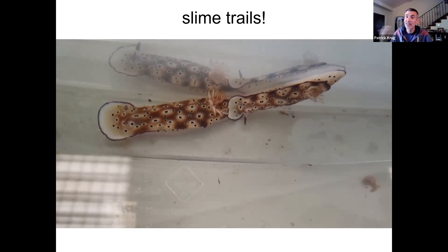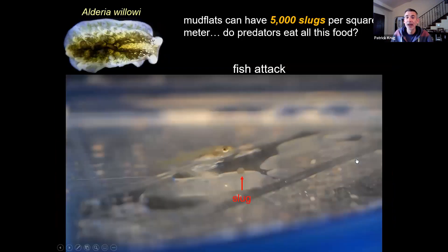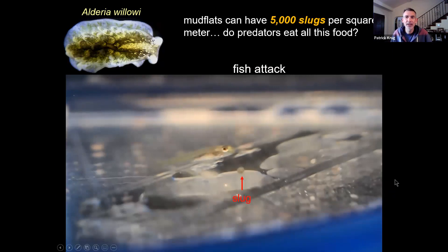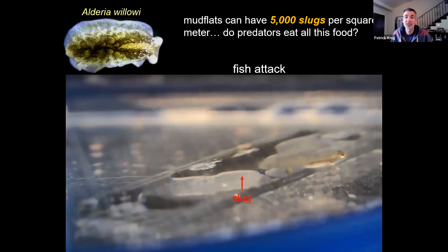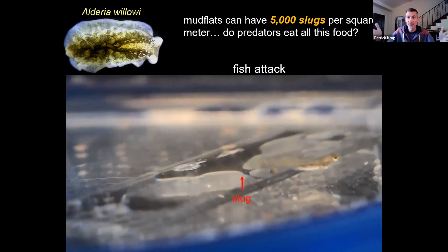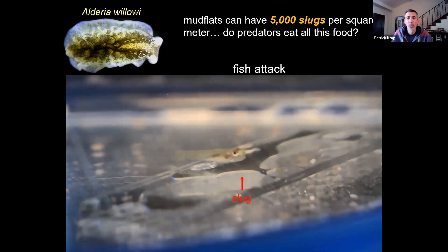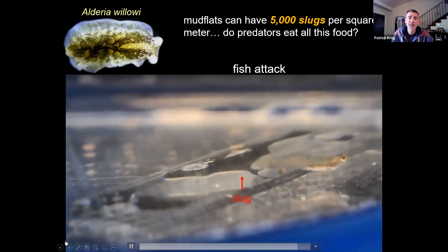This is a little video. I study these tiny little slugs — they're like the size of raisins. There can be 5,000 of them in a one-meter by one-meter square in California, which is a ton of food for fish and birds, but nobody eats them. Here's a little fish and a little slug rolled up in a ball. The fish tries to eat it — it really wants to — but nope, gross. They just spit them out and leave.